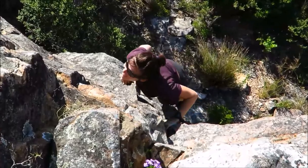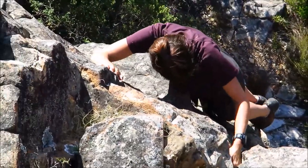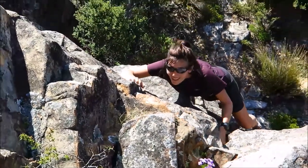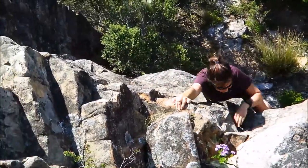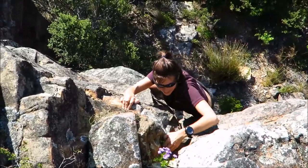Oh, we have movement! We have liftoff — Houston, we have liftoff. Nobody ever said climbing was the fast sport to watch.